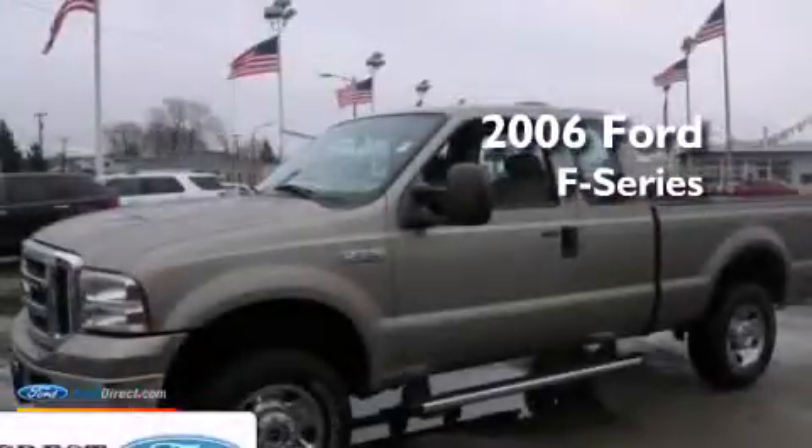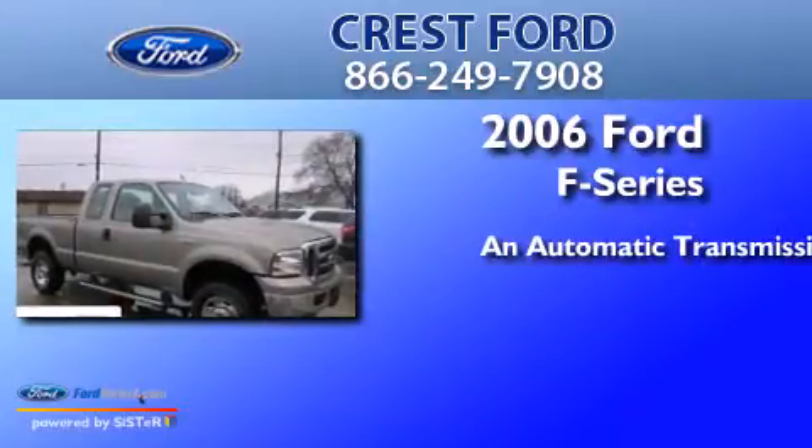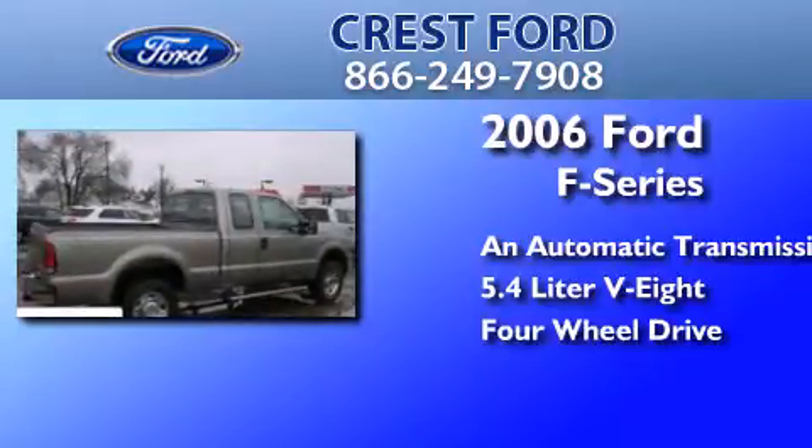This is a 2006 Ford F-Series. This truck has an automatic transmission, a 5.4-liter V8, and the added capability of four-wheel drive.